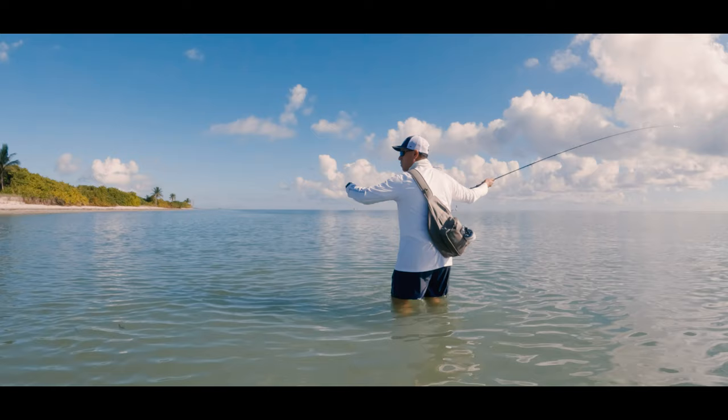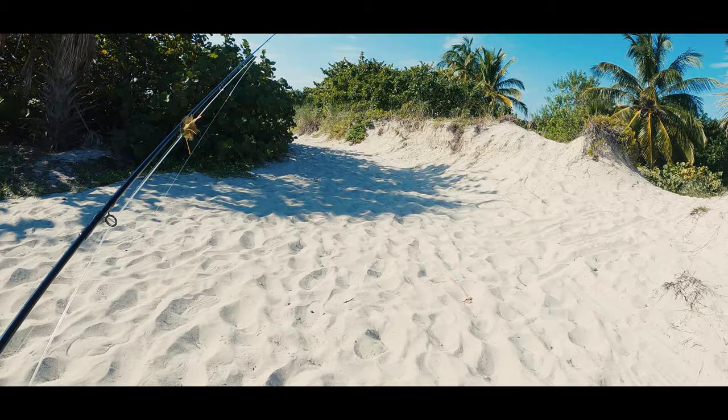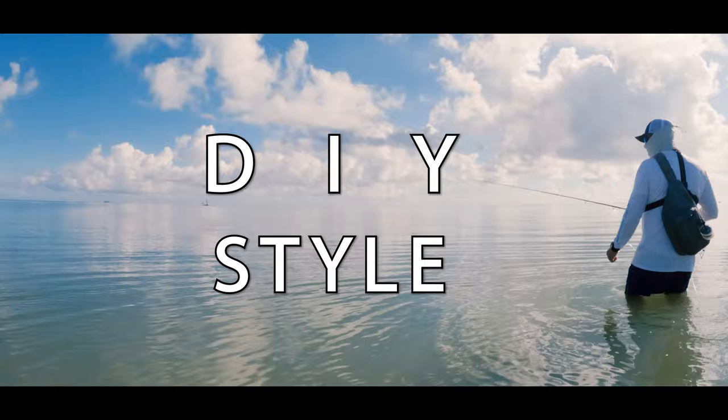In this video, I traveled to Miami and spent a long weekend looking for bonefish on the fly. But on this trip, I'll be doing a DIY style, where DIY stands for do-it-yourself.